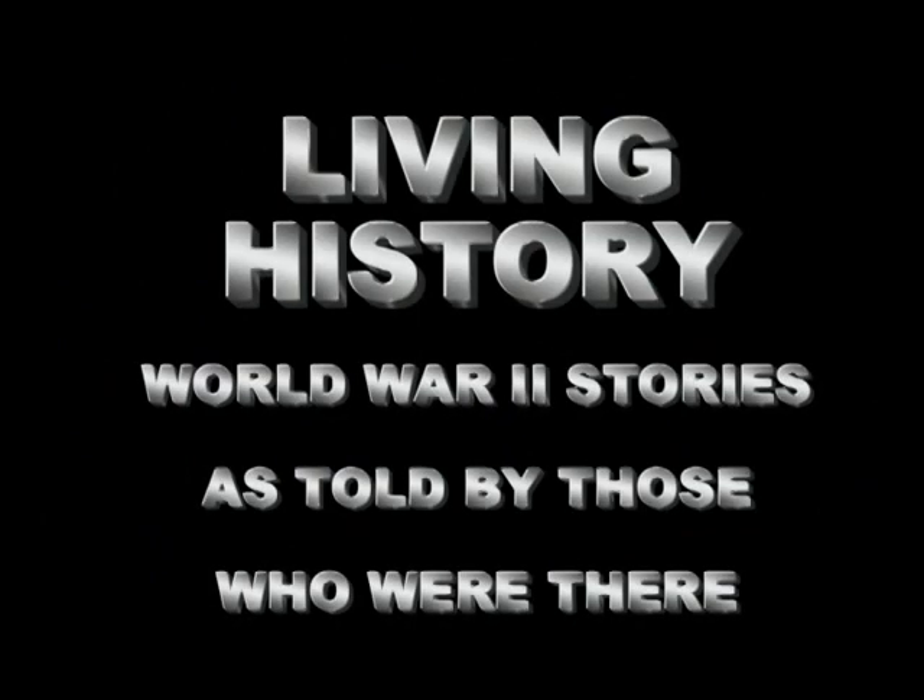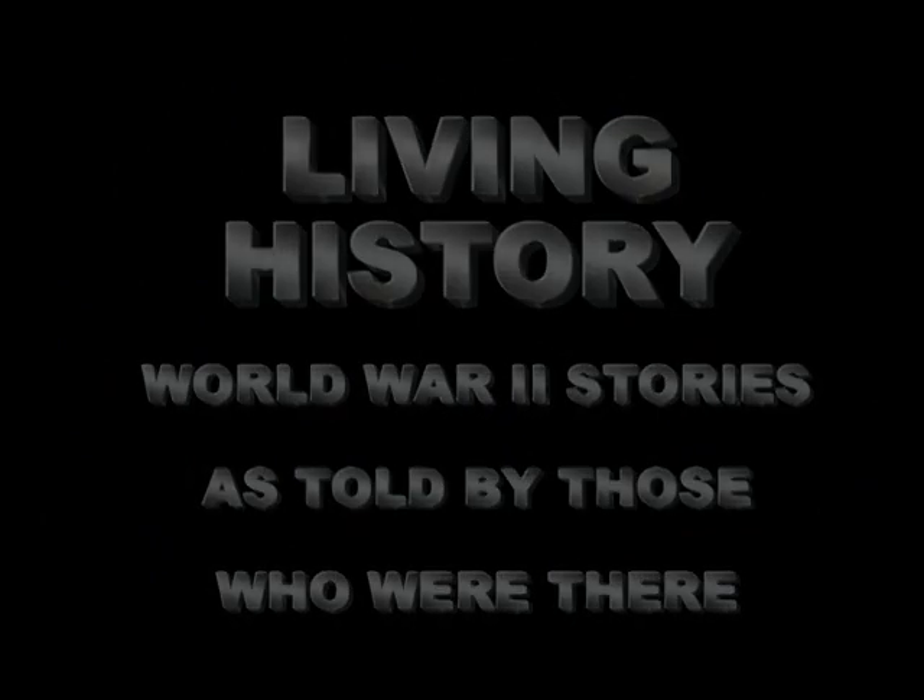Living History: World War II Stories, told by those who were there. Today we have the honor and privilege of hearing the story of a B-17 Bombardier in the 8th Air Force. Lieutenant Joe Strauss was a B-17 Bombardier with the 100th Bomb Group flying combat missions high in the skies over Europe. Precision daylight bombing was vital to the war effort and depended heavily on the skill and courage of a bombardier under fire using a Norden bombsight.